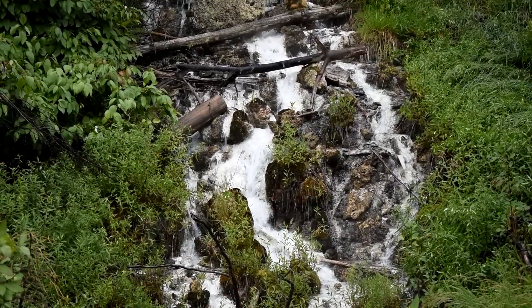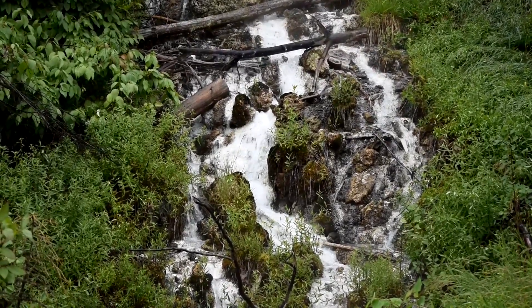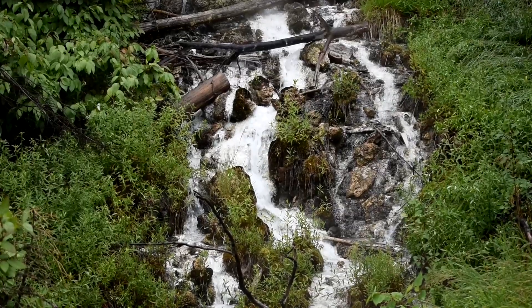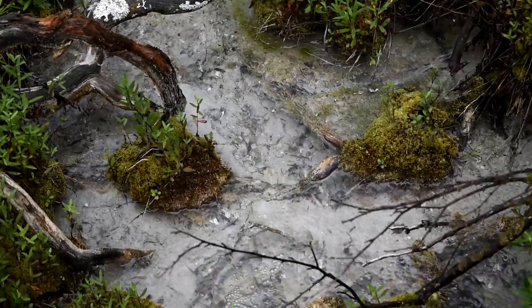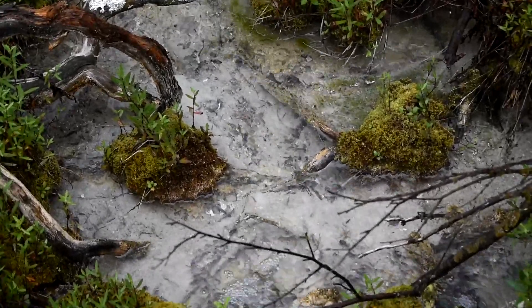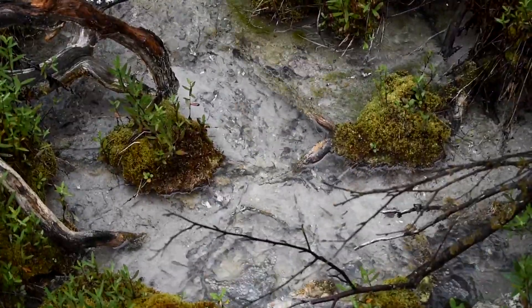This is below the interpretive center now, and you'll see that it's really beautiful — just a beautiful sort of place to spend some time and watch some fish. There are fish right below the waterfall here. This is where you really start to see more fish.